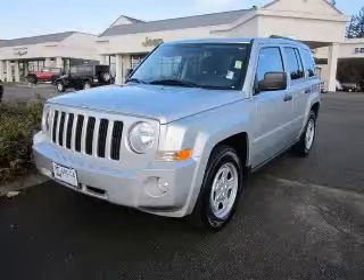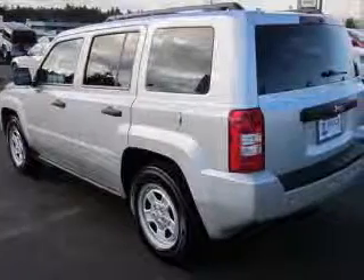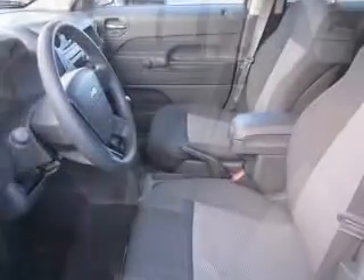We are proud to present this excellent 2010 Jeep Patriot. This Patriot has a four-cylinder engine and a continuously variable transmission. This vehicle has a bright silver exterior and includes the following options: